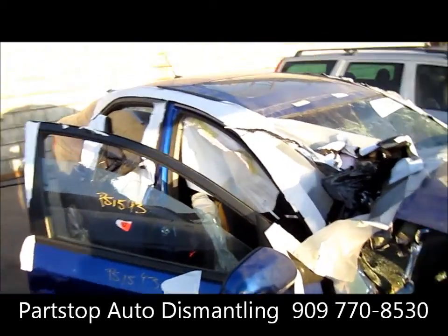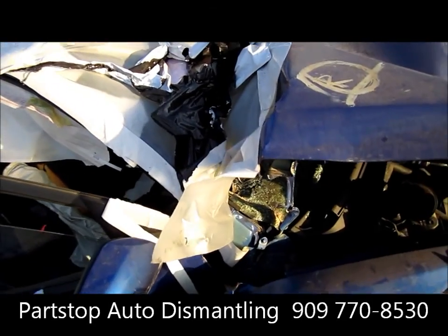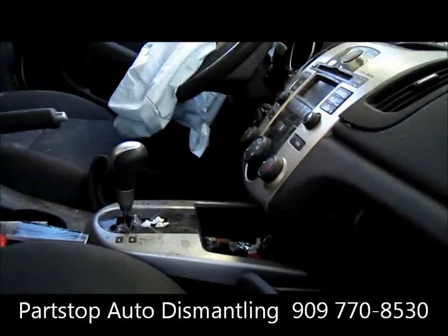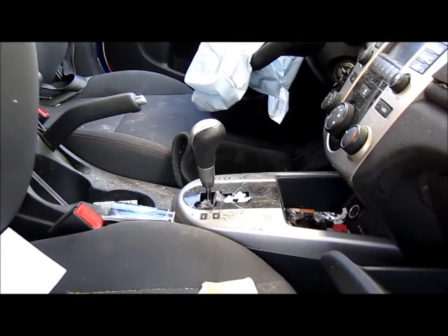It has 32,000 miles on this vehicle and the production date is March of 2009. We'll take you inside the vehicle — it does have a radio and floor shift, everything in there.